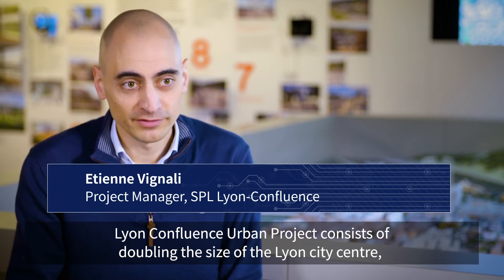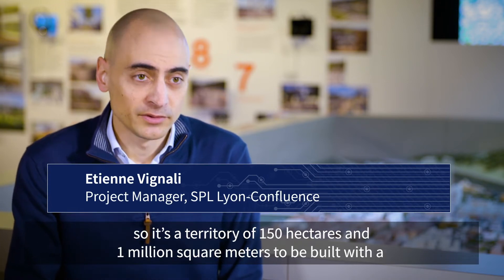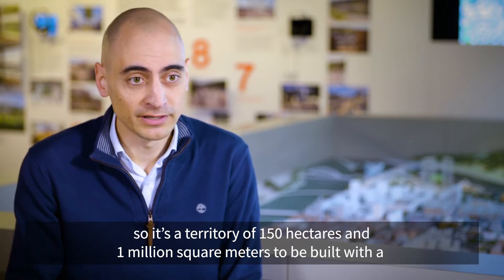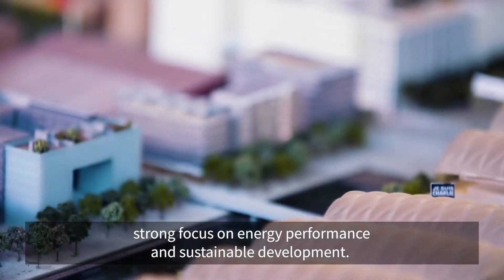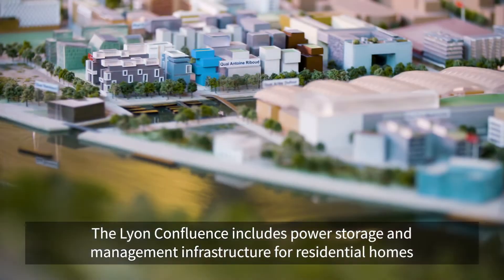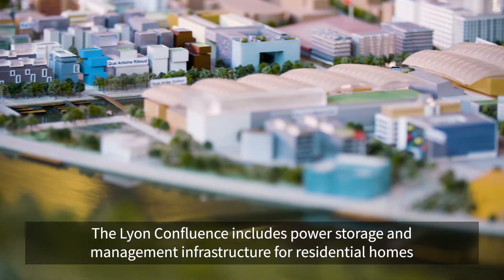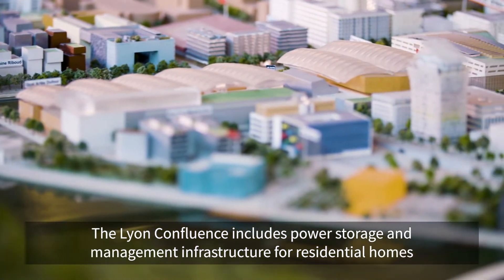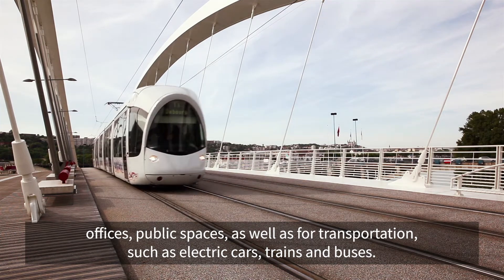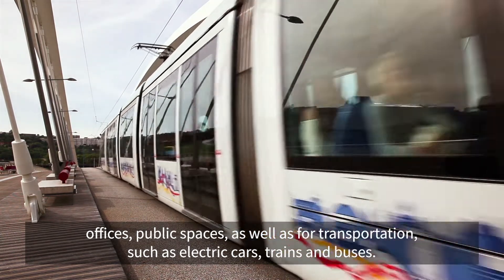The Lyon Confluence urban project consists in doubling the size of the Lyon city center — a territory of 150 hectares and 1 million square meters to be built, with a strong focus on energy performance and sustainable development. The Lyon Confluence includes power storage and management infrastructure for residential homes, offices, public spaces, as well as for transportation such as electric cars, trains, and buses.